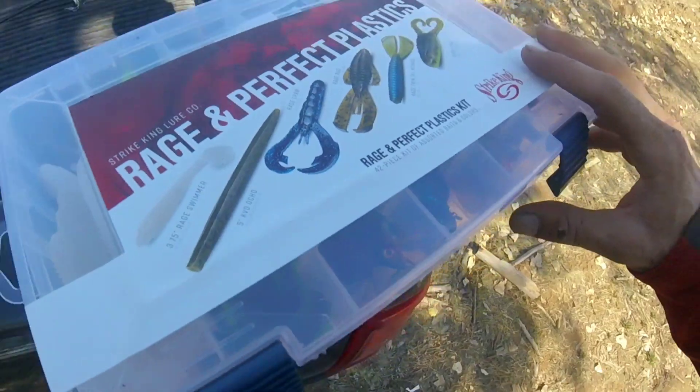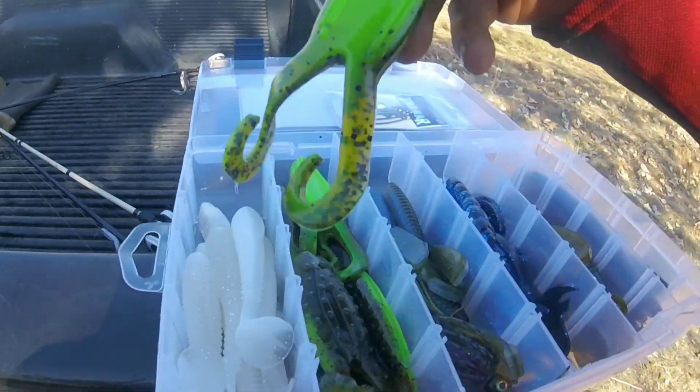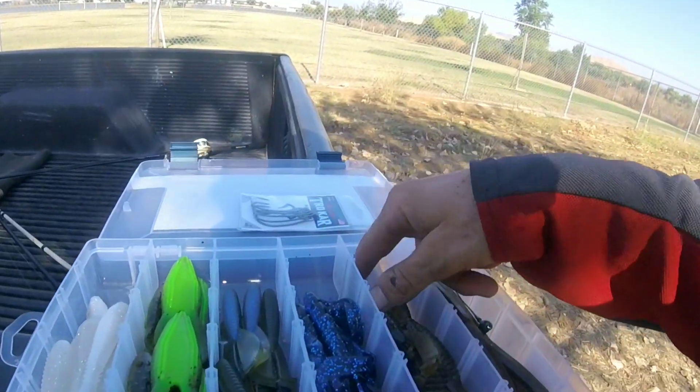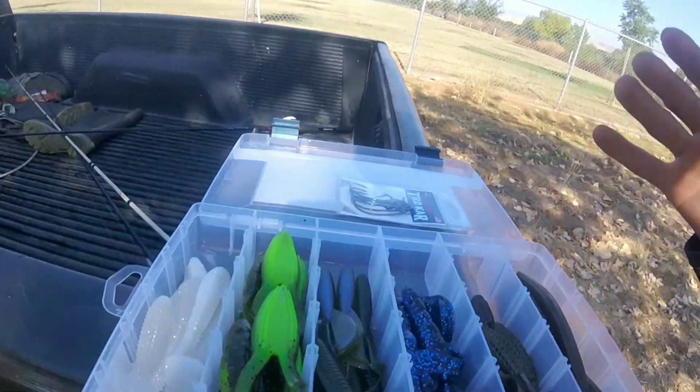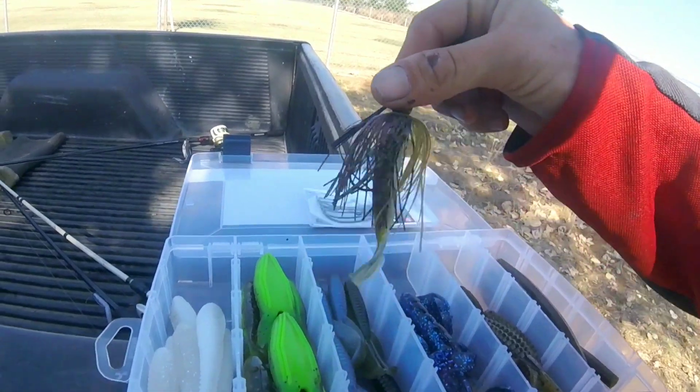We're pretty much going to be using everything in that box, and we're not going to do a mystery tackle box slam kind of thing because I don't even think I can catch six fish out here - it's real tough. The challenge will be catching one off one of these lures because it's a really pressured pond. While we're on the water I'll talk about some lessons I learned in the float tube last Saturday when I made mistakes and lost fish. Let's get these rigged up.